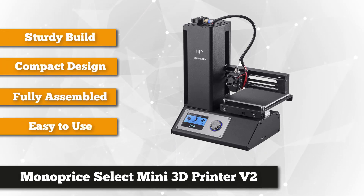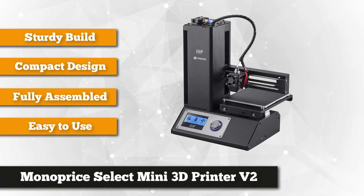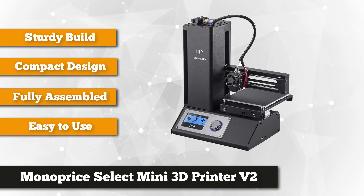First, you'll need to check if the print bed is in place, then insert the micro SD card. Fill it with the 1.75mm filament and you're good to go. Print your model.